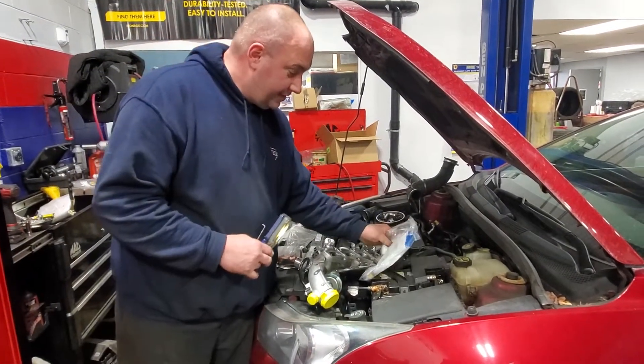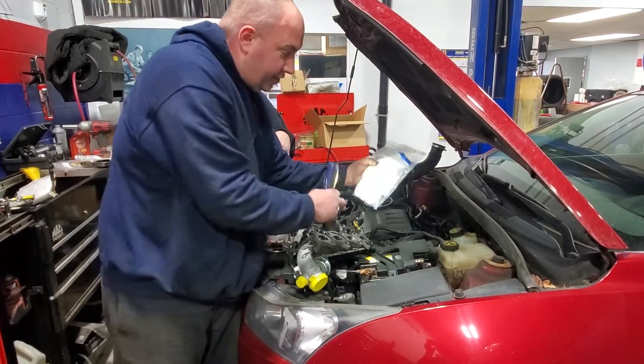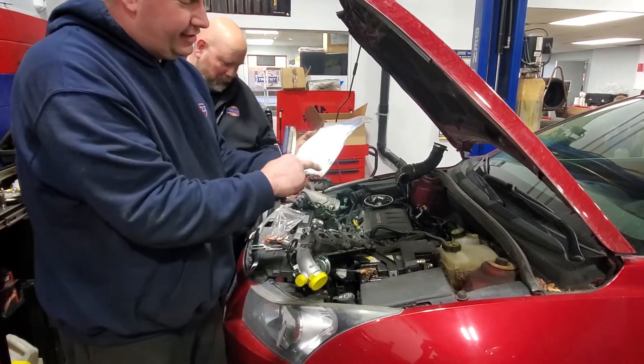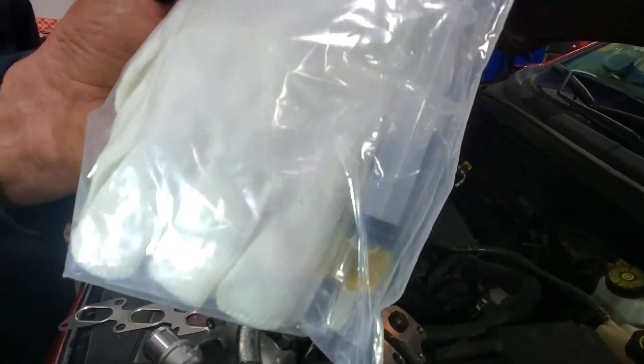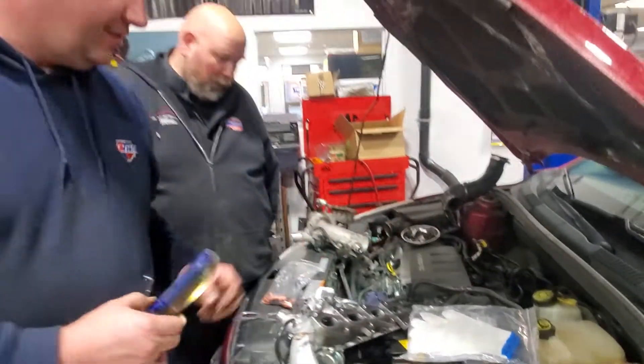Yes, that's pretty slick. It comes with white gloves and some break-in oil that you pour in over top of the turbo bearings before you start it up. It's got everything covered.